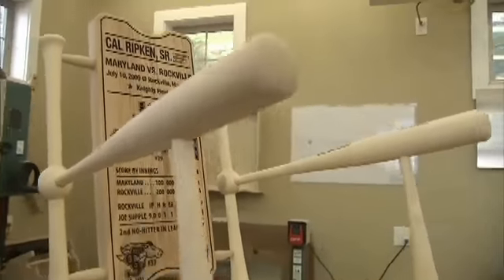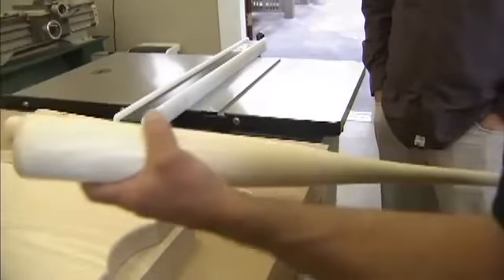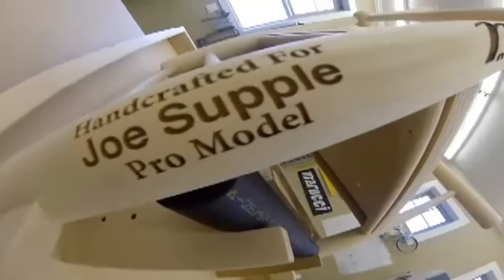The arm bat and the front leg bat are ash as well. And these are actually Jose Bautista's model of bat for the Toronto Blue Jays.